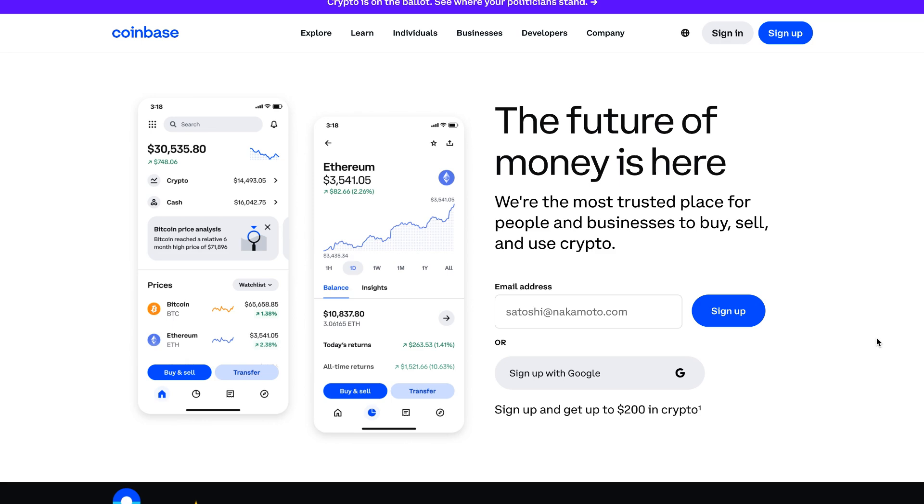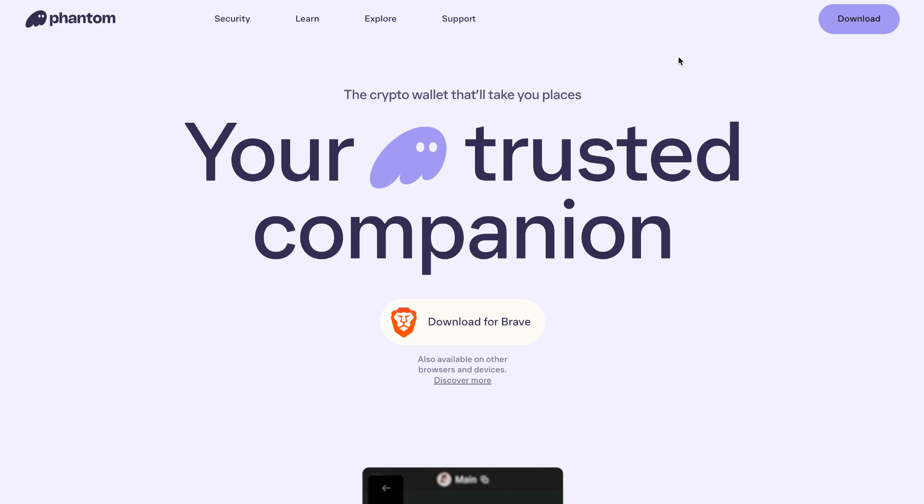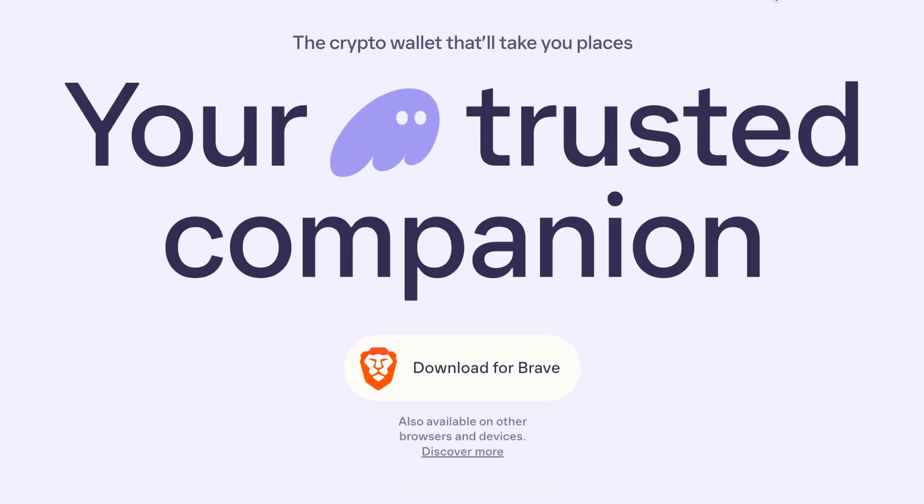If you don't have any crypto yet, you can easily grab some from exchanges like Coinbase — I'll drop a link in the description. You can also use Magic Eden's built-in wallet, but you can also use external wallets like Phantom. I personally use Phantom and really like it. You can get it at phantom.app, and it supports multiple different blockchains.